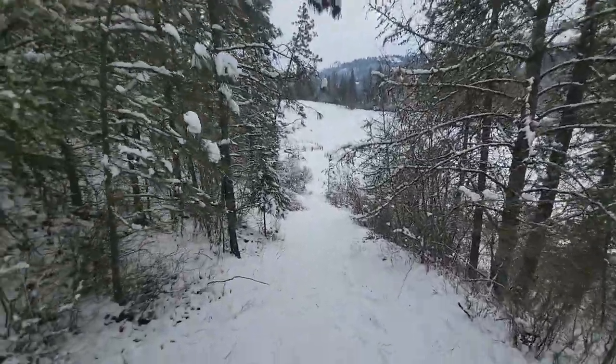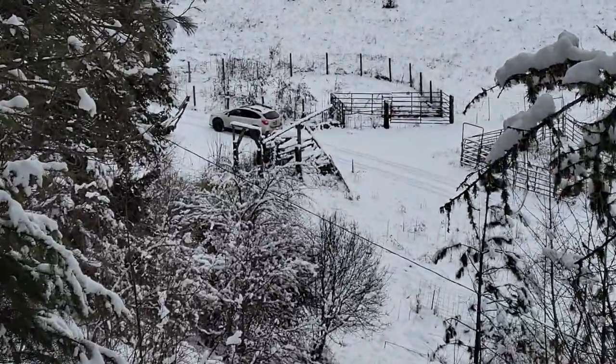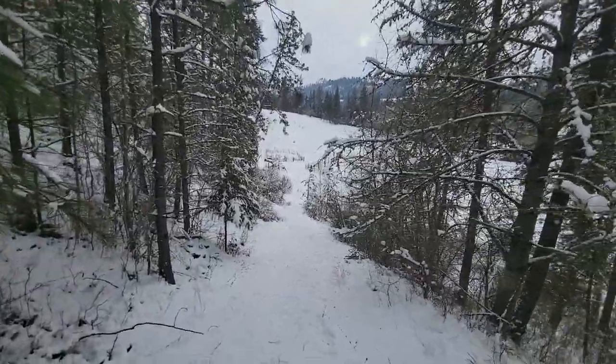You can see the bottom of this cutoff road — there's the Subaru. Like I say, it's pretty steep getting up in here.